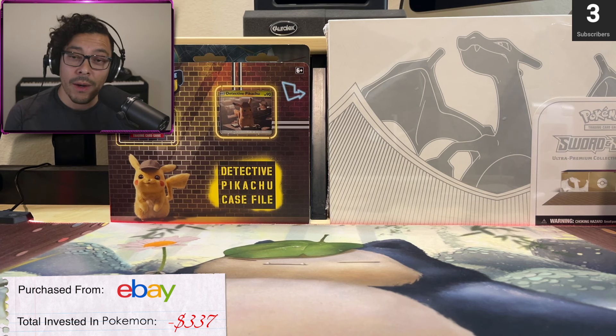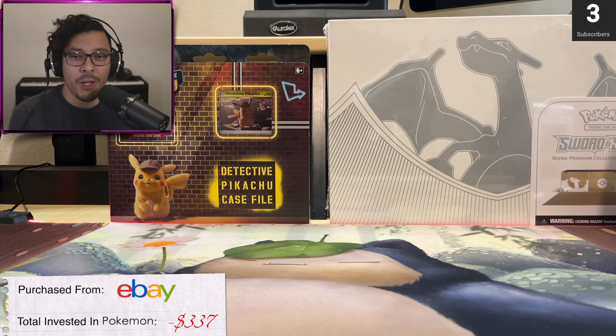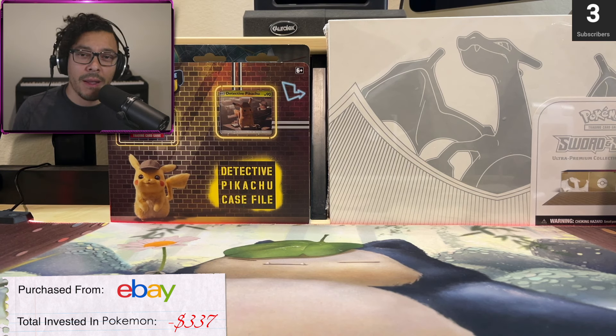I'm thinking about going with AGS for a couple reasons. One, I think their slabs look pretty good, and two, I like the concept of AI grading. AI is kind of the future in all sorts of things. You take the human aspect out of grading a card and I think you'll have more consistent grading. I didn't do any submissions yet, but I did go on eBay and purchased three different Gem Mint 10 AGS cards to feel the cases and see if this is the way I want to go.